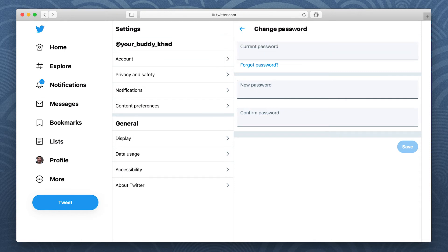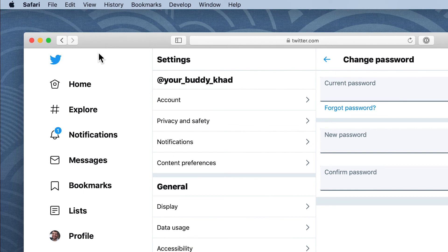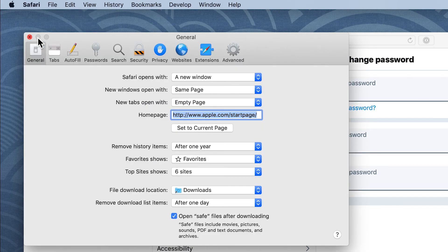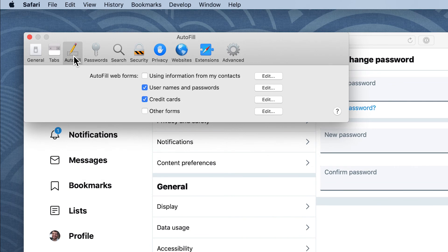Now that 1Password is saving and filling your passwords, you don't need your browser to do it too. To turn off Safari's autofill, open Safari's Preferences, click Autofill, and turn off all the settings.